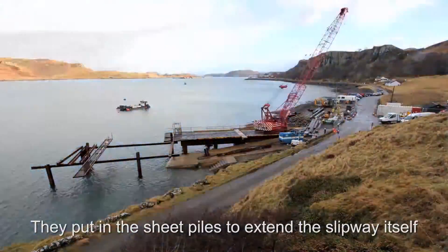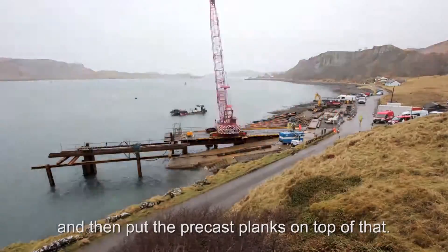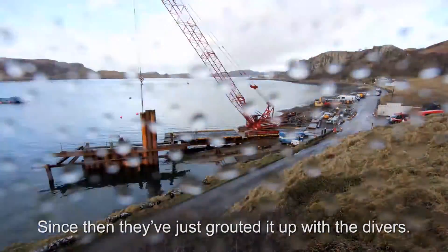They put in the sheet piles to extend the slipway itself, filled that with rock, and then put the precast planks on top of that. Since then they've just grouted it up with the divers.